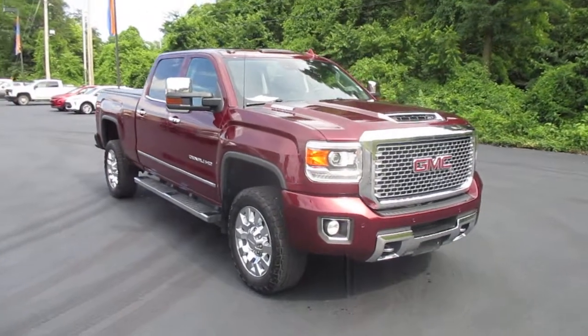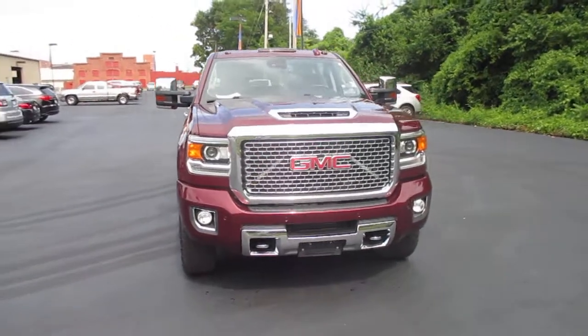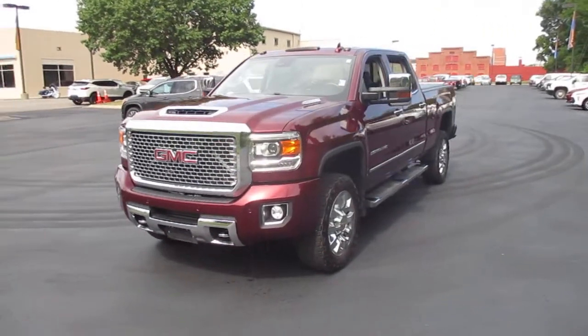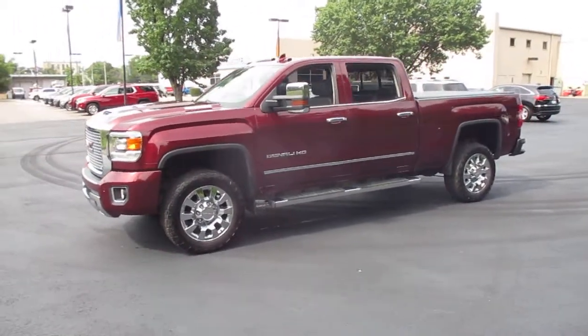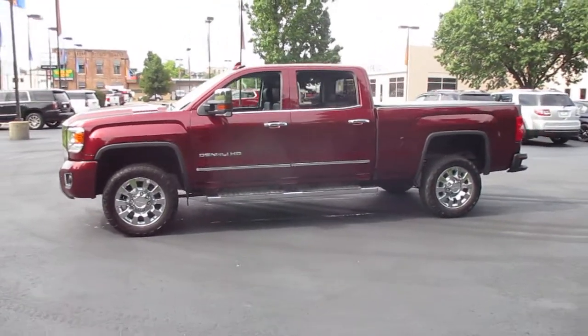I have a pre-owned 2017 GMC Sierra 2500 Crew Cab Denali, four-wheel drive for winter and off-road driving, 81,000 miles, priced at $56,983.